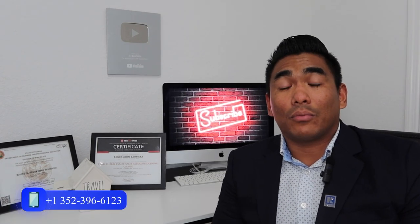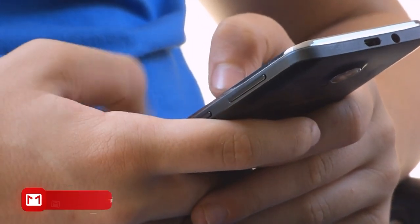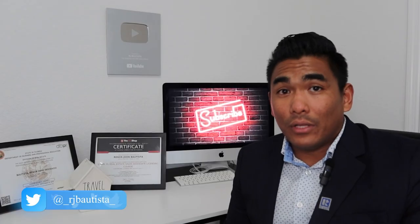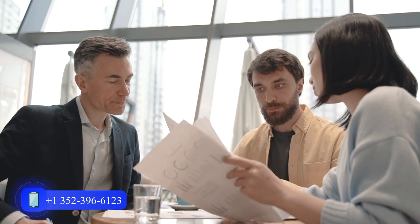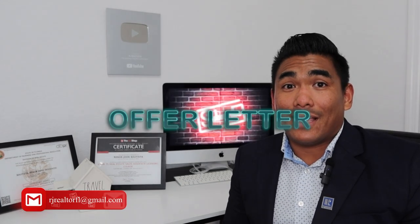Let me explain the process of buying a property. First, you need to find a realtor like me to help you find the property where you want to live. Once you find a realtor, they will give you options for which area you're interested in buying. Once you find a property — either new construction or a resale house — you will make an offer.